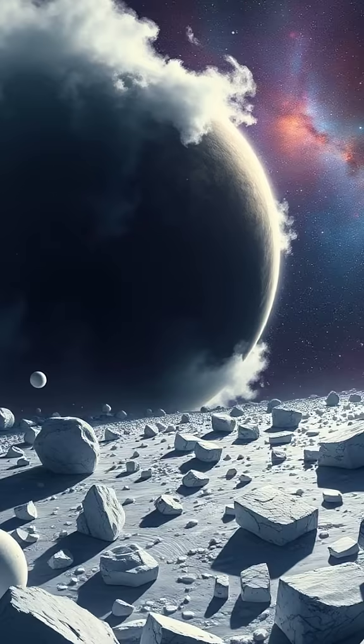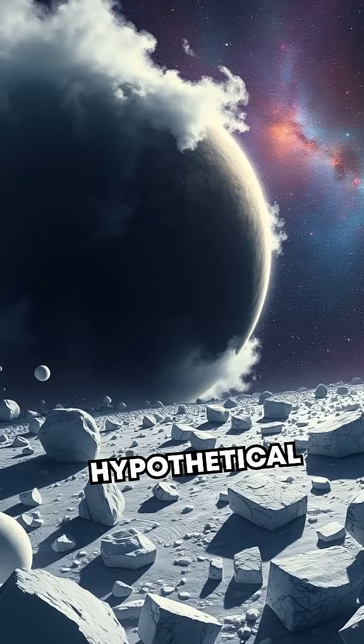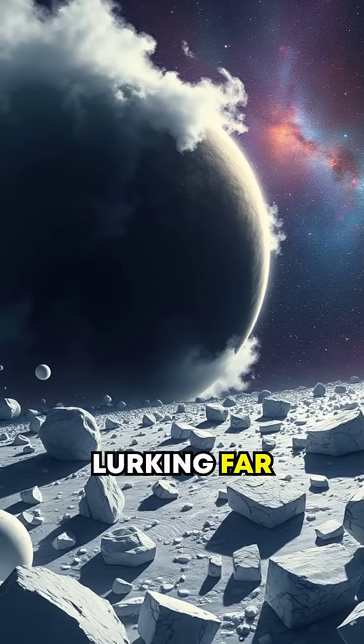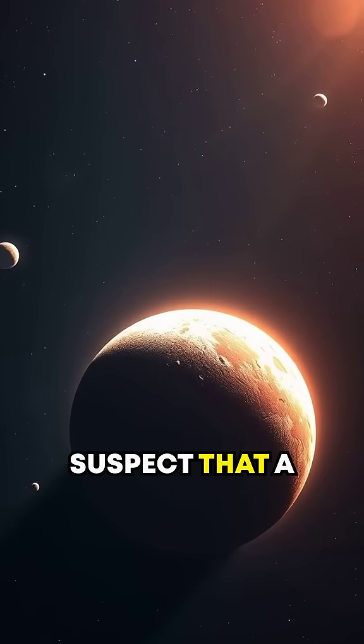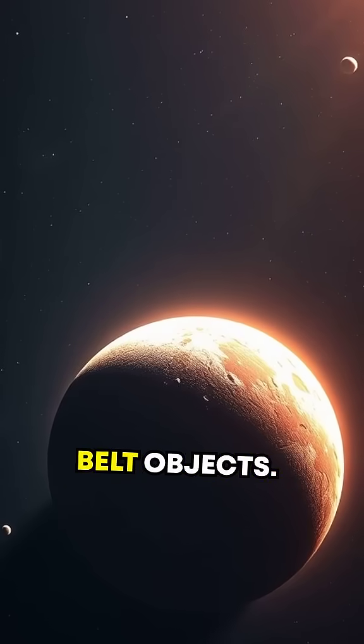Here's the fifth: the Kuiper Belt might answer the mystery of Planet 9, a hypothetical giant planet lurking far beyond Neptune. Astronomers suspect that a hidden force from this region influences the orbits of Kuiper Belt objects.